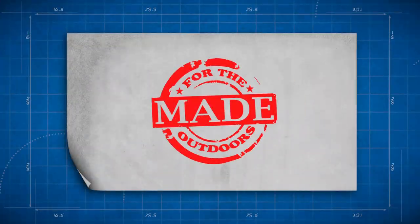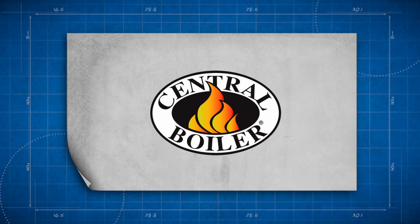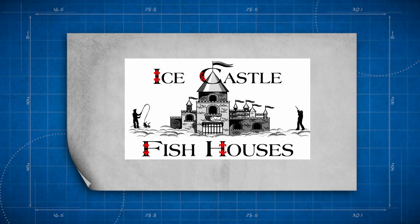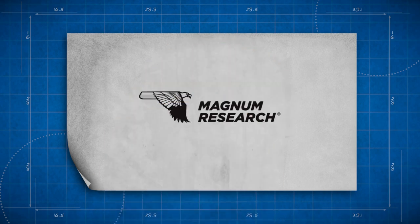Made for the Outdoors is brought to you by Central Boiler, Summit Beer, Ice Castle Fish Houses, Smoky Hills Outdoors Store, and Magnum Research.